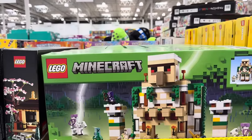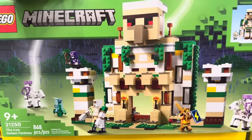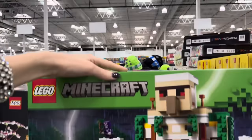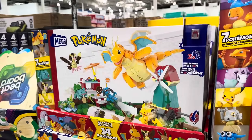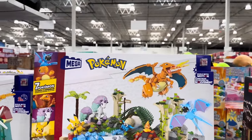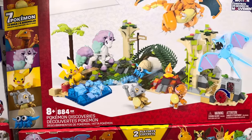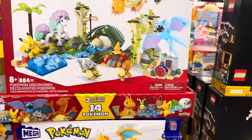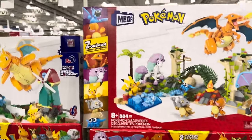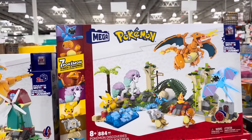Or we can do Lego Minecraft — the Iron Golem Fortress. I'm 100% sure my kids would be happy about that. $89.99. For Pokemon lovers, this is the Mega Pokemon Discoveries and Adventures Assortment — 884 pieces, two play sets in one, on sale until the 14th of November making it $49.99.